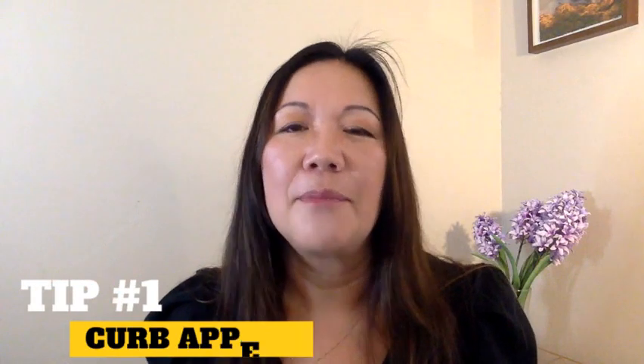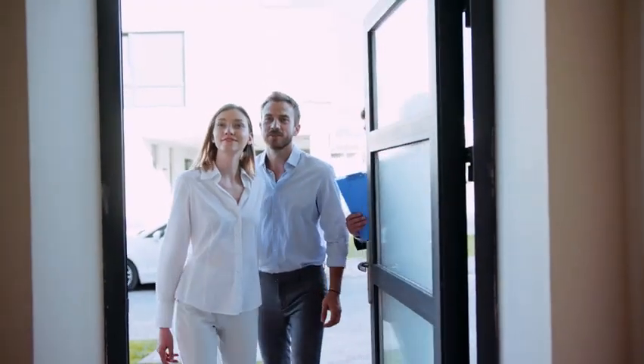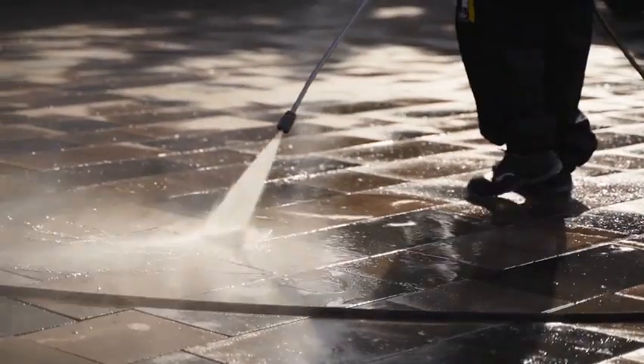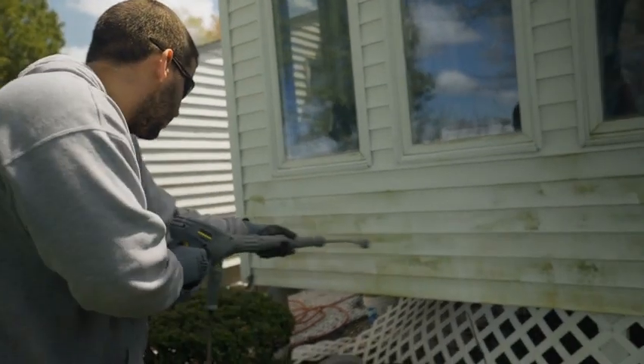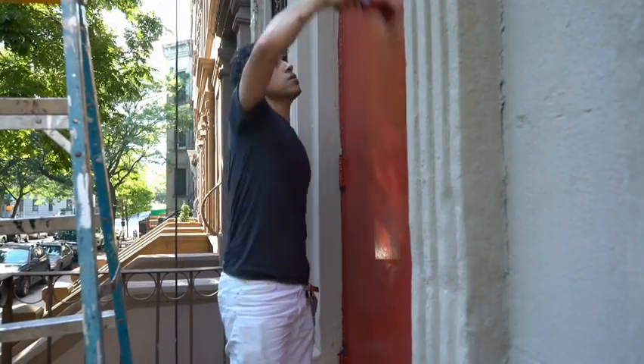Tip number one: begin with curb appeal. First impressions do count, so ensure that your home stands out when buyers arrive. Some quick upgrades could be done over the weekend and they probably require just a little more effort than actual money. Rent a pressure washer and eliminate dirt and grime from your siding, roof, and gutters. Paint the front door to freshen up the look.